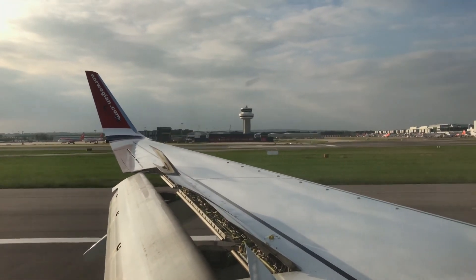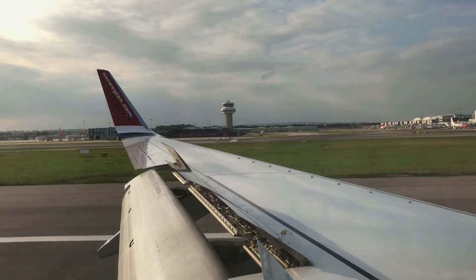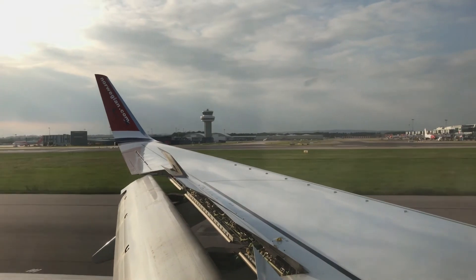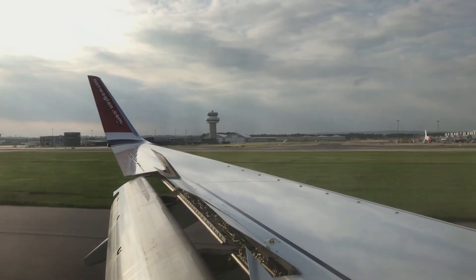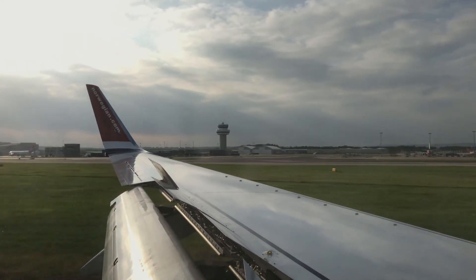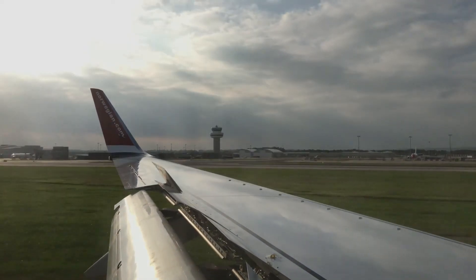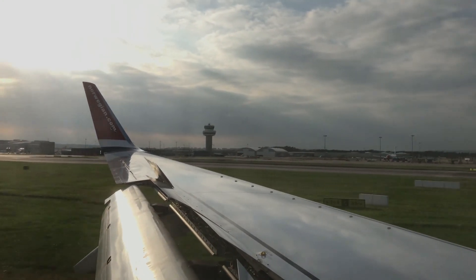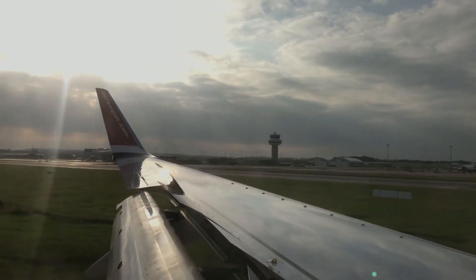Welcome everyone to London Gatwick Airport! We will be arriving at the South Terminal. Finally landed after a two-hour flight - quite a short flight. Finally landed back in the UK, thank you to Norwegian. It was a flaps 30 landing.